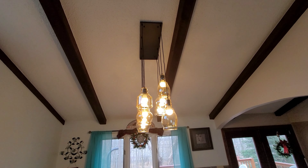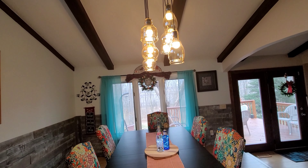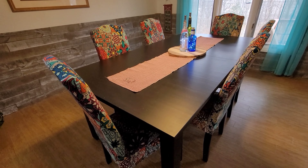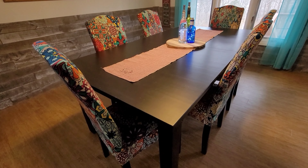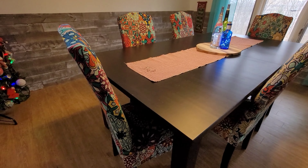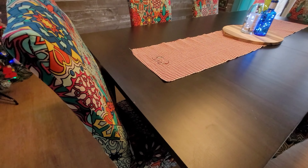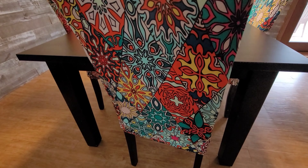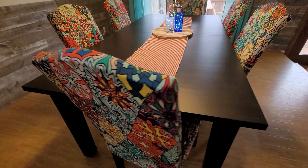Look how beautiful it looks over the dining room set! The previous owners left the dining room set for us — it's nice, it's from Ikea. They left us eight chairs but we're only using six, and I updated them with these really colorful seat covers that I found online.